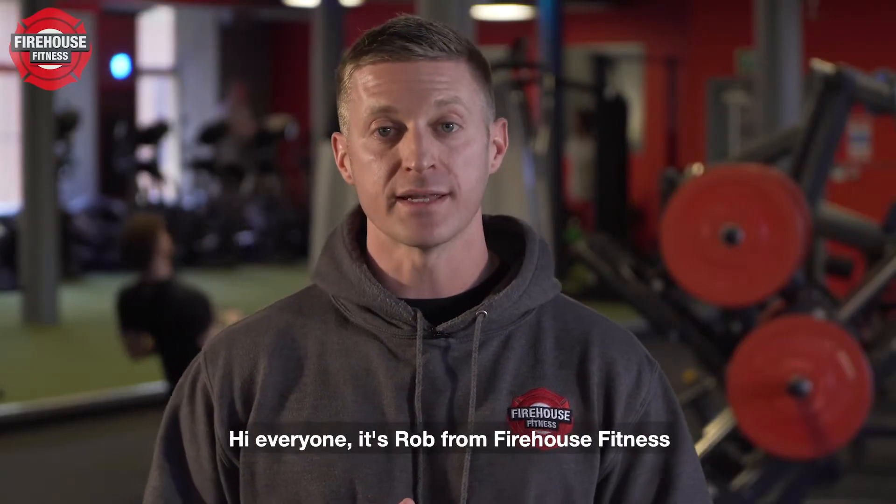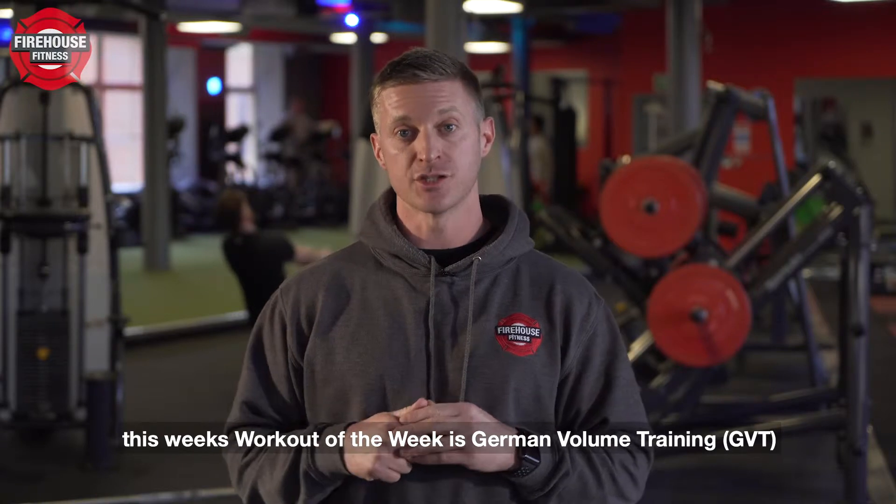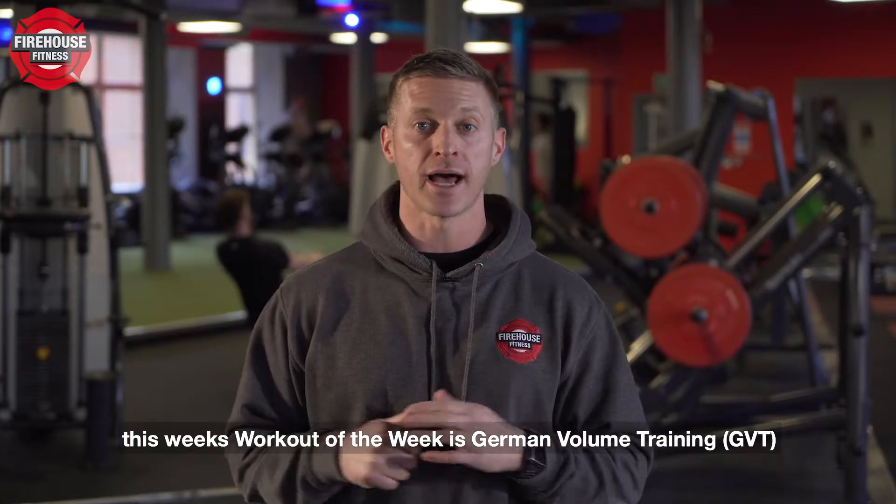Hi everyone, it's Rob from Firehouse Fitness. This week's workout of the week is German Volume Training, also known as GVT.